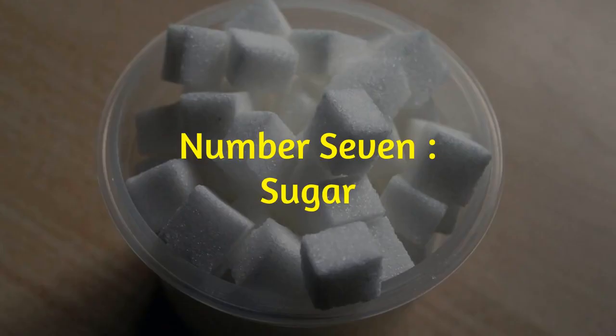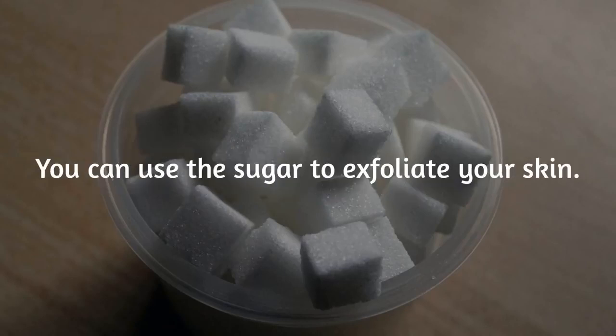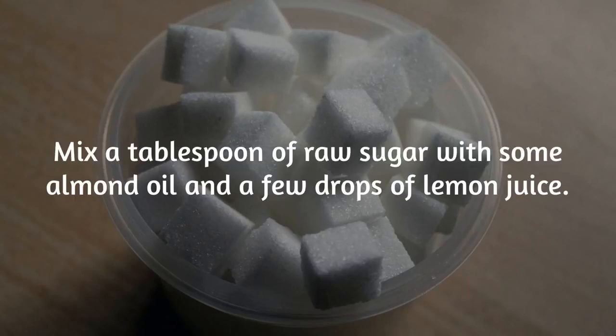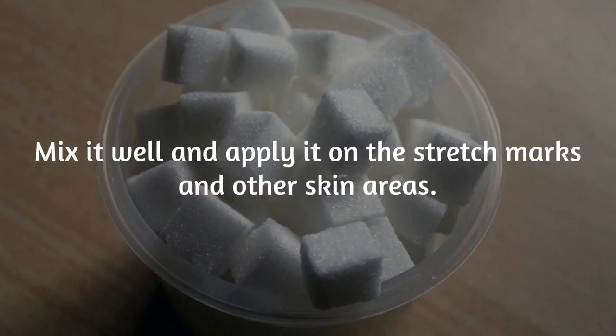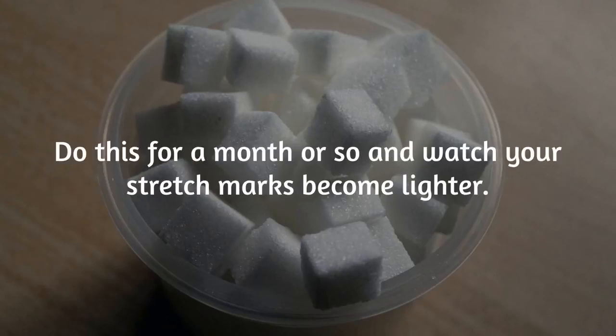Number 7: Sugar. Natural white sugar is one of the best natural remedies to get rid of stretch marks. You can use the sugar to exfoliate your skin. Mix a tablespoon of raw sugar with some almond oil and a few drops of lemon juice. Mix it well and apply it on the stretch marks and other skin areas. Gently rub the mixture on the skin for a few minutes every day before taking a shower. Do this for a month or so and watch your stretch marks become lighter.